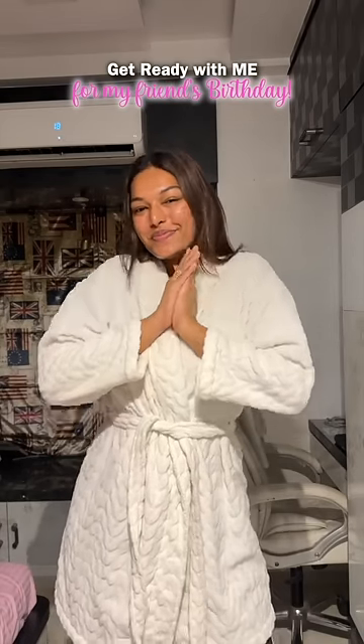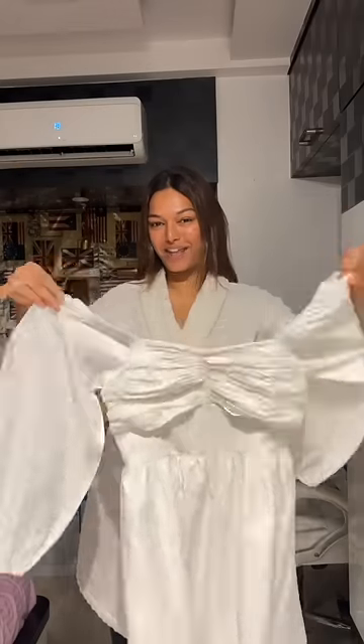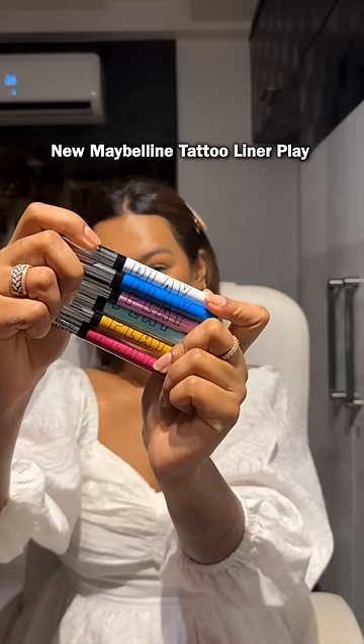Let's get ready for my friend's birthday. I don't think I'm going to wear what I'm wearing, so I'm just going to go ahead with my basic white dress. And I know that it's plain, so I decided to add some colour with my new Maybelline coloured liners and move a little beyond the basic black liners.